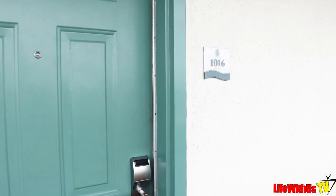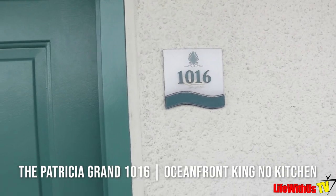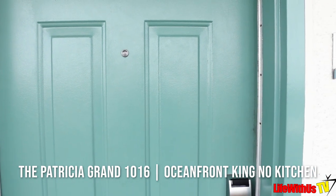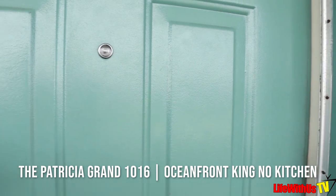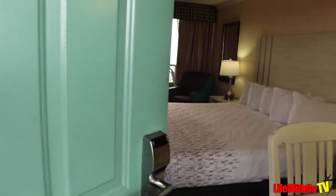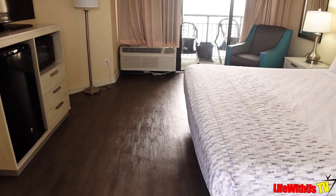We're about to enter into our room — it's room 1016 at the Patricia Grand Resort. This is considered an ocean front unit, but it is the king master with no kitchen. This is how it looks when you walk in the front door.